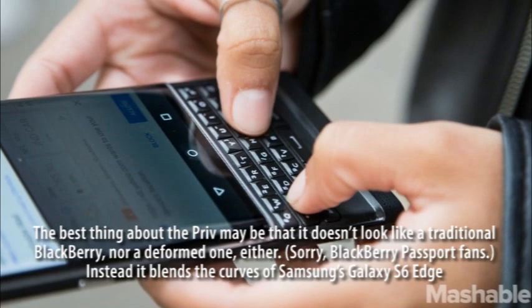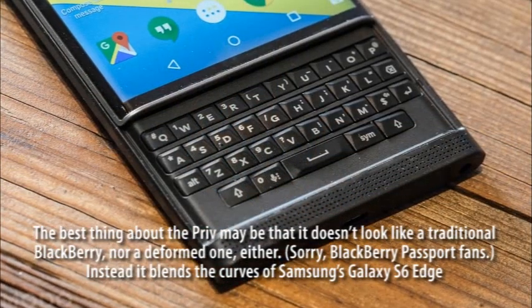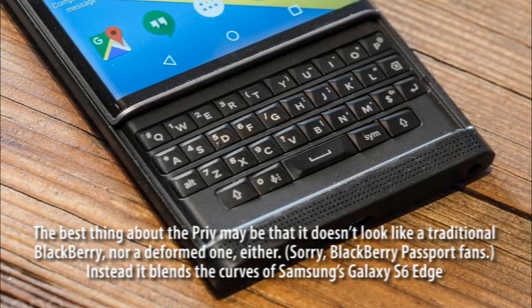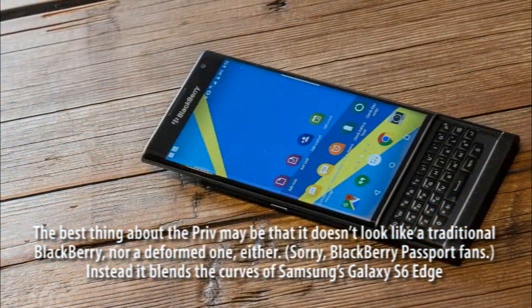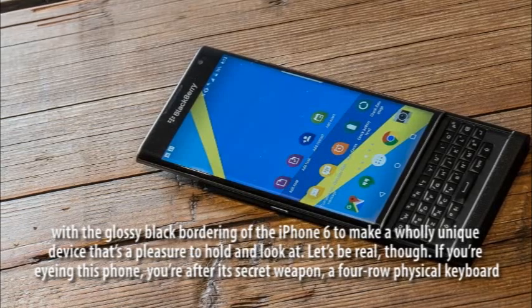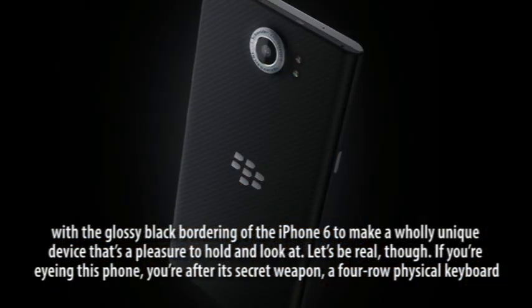The best thing about the Priv may be that it doesn't look like a traditional BlackBerry — nor a deformed one, either. Sorry, BlackBerry Passport fans. Instead it blends the curves of Samsung's Galaxy S6 Edge with the glossy black bordering of the iPhone 6 to make a wholly unique device that's a pleasure to hold and look at.